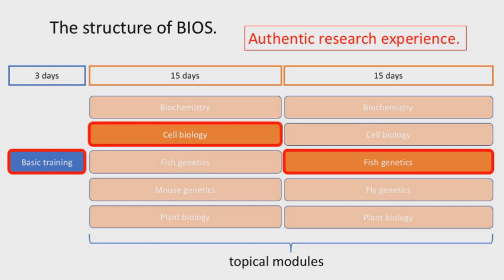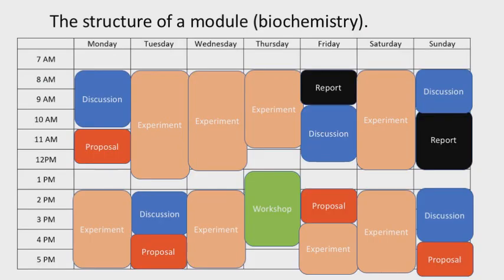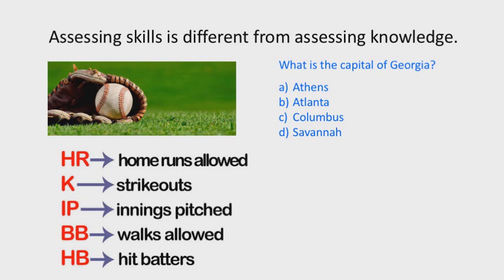When you take one of these topical modules and break it down into a daily schedule, you can see many different types of activities. We do a lot of discussions where students are given different science ideas to think about and debate concepts. They also have proposal time where they create experimental designs and make predictions about what they think will happen. And of course, there's a lot of experiment time.